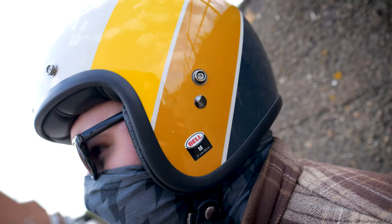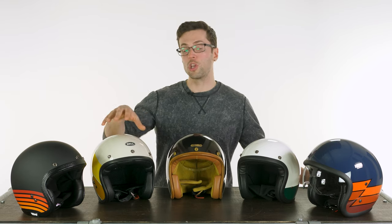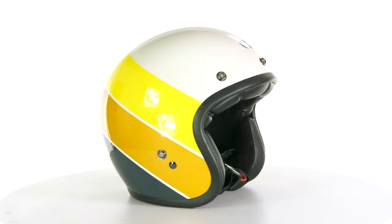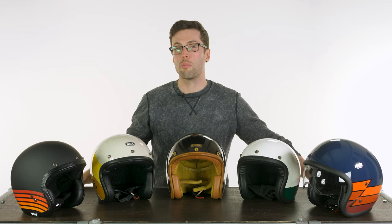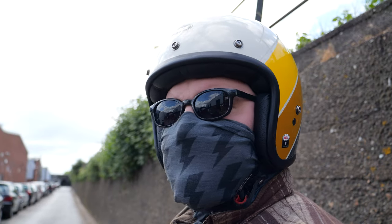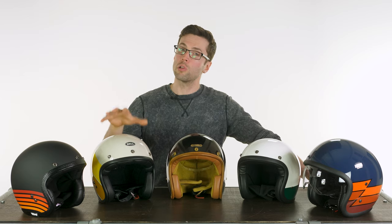Next up is a stalwart in this class — you will definitely have come across this helmet before. It's the Bell Custom 500, really really popular, we couldn't not include this. We have a new graphic here: this is the Riff graphic in sand and yellow, and it comes in at £119.99. So despite its popularity and being one of the originals, it is actually the most affordable of the bunch. This also uses a fiberglass shell construction and they actually make that shell in five different sizes, so the outer shell definitely matches the size you're buying — allowing them to get away with a slightly smaller look on the outside.